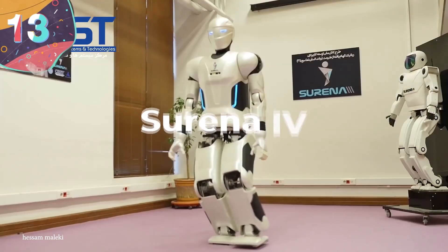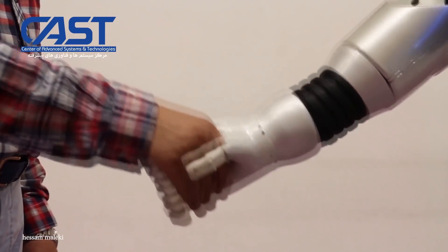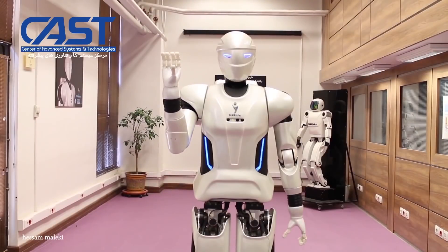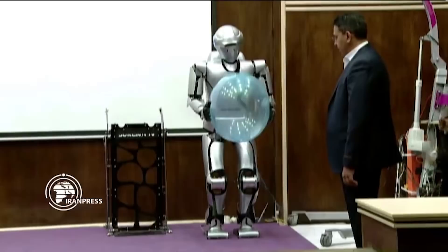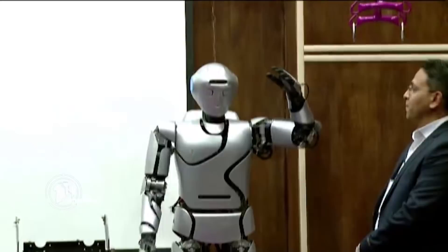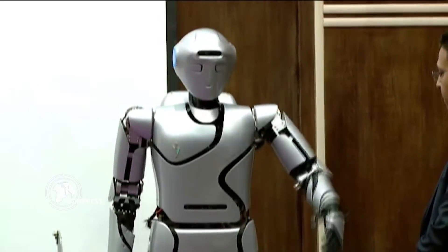Number 13: Serena 4. Debuting in 2019 and created by a team of researchers, engineers, and professors in Iran, the Serena 4 looks like it's from a science fiction movie. Taking nine years to create, this fourth-generation humanoid robot is about the same size as an adult human and can perform most of the same basic tasks. Serena 4 can reach a maximum walking speed of just under one kilometer per hour and has 43 degrees of movement freedom.